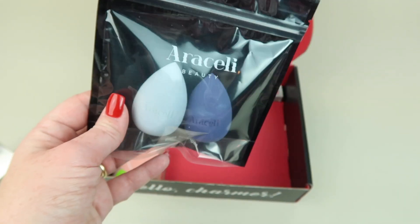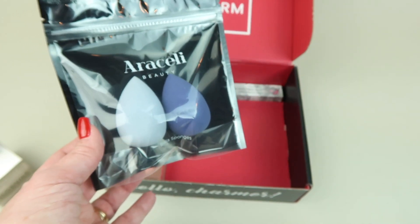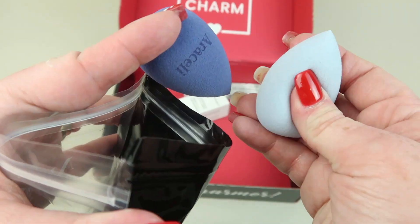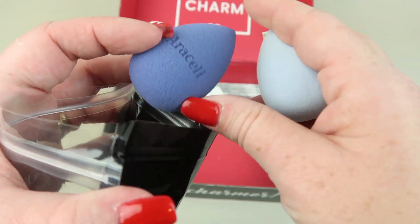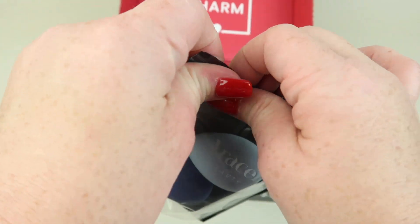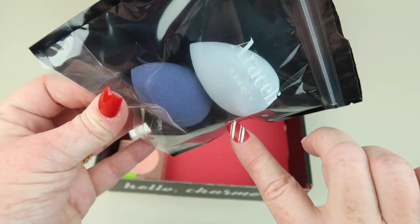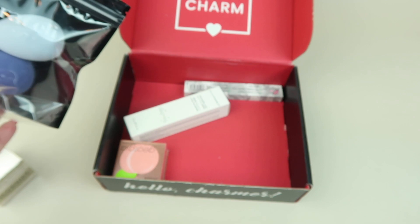Next is Araceli Beauty — these are the Bella Sponge Duo, $24. They're very soft, actually softer than a beauty blender. I need something this size for applying my concealer.